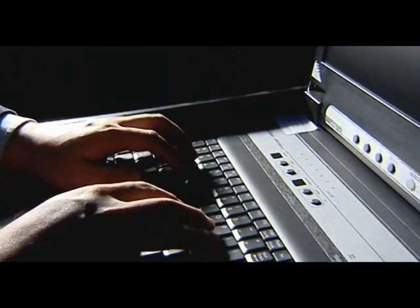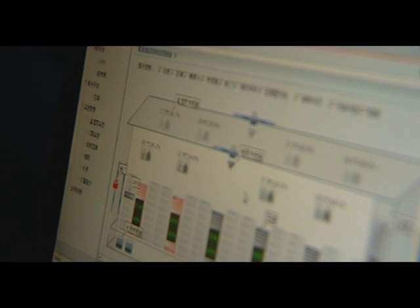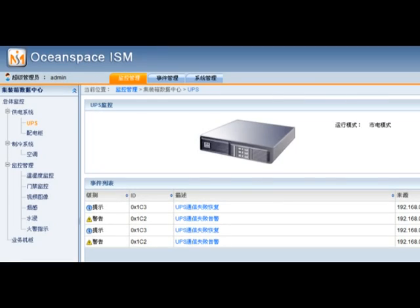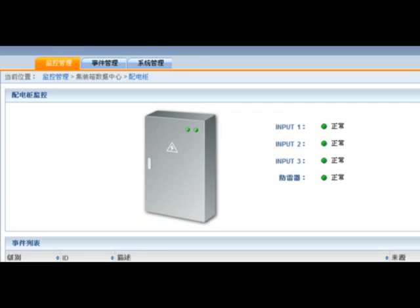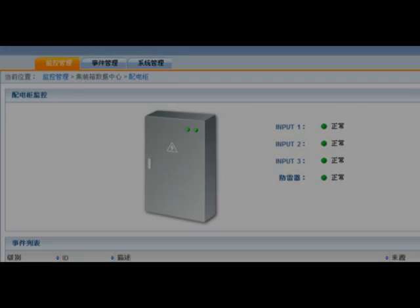Integrated software is provided that manages the environment and monitoring systems within the container data center. A user-friendly graphical interface displays the operational status of the data center. It incorporates a comprehensive alarm management program based on SNMP protocols, which is compliant with and easily integrated with most network management systems from third-party companies.